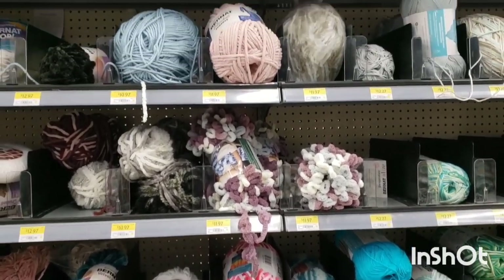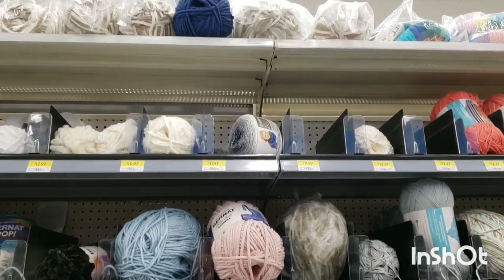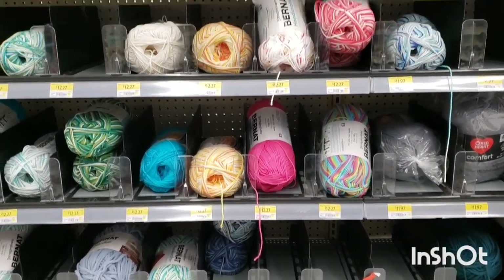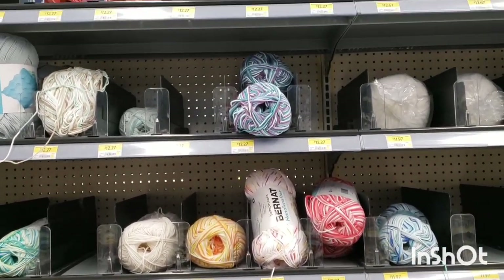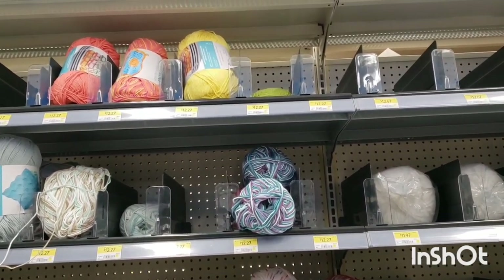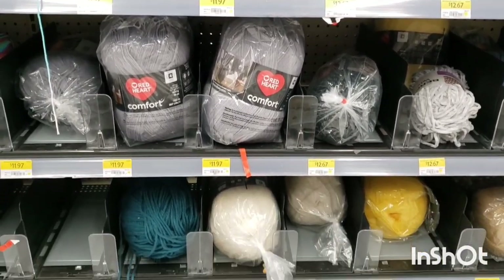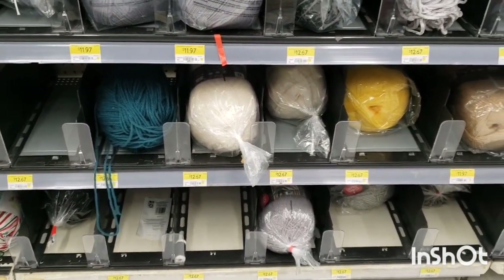There's some of that loopy yarn. And then here's some of the cotton yarn — Bernat — in several different colors, though not several skeins of each. But probably enough to make a couple of dishcloths and a dish towel.